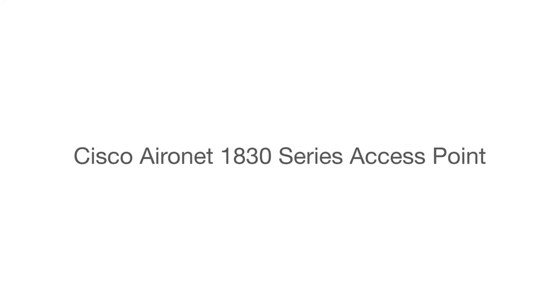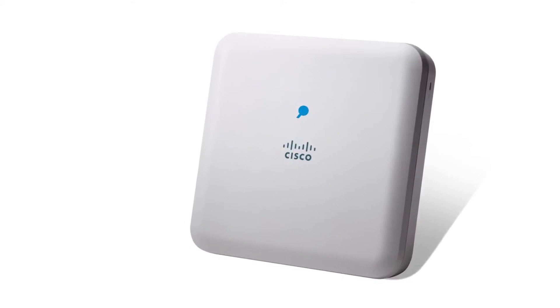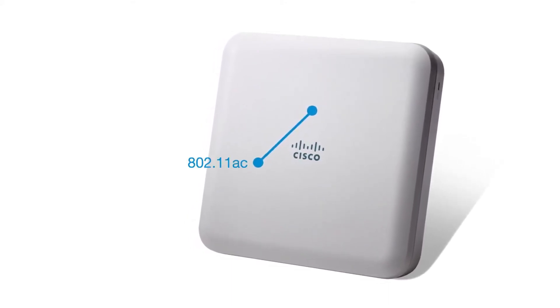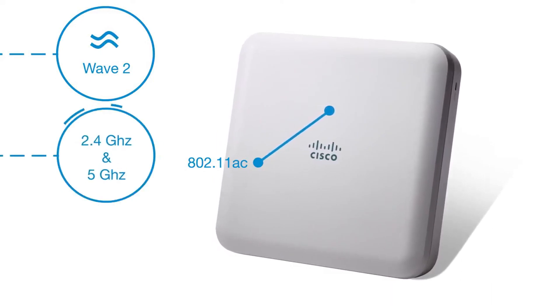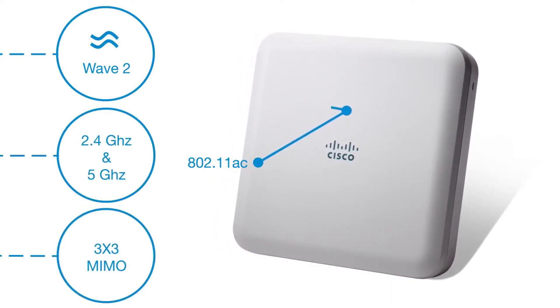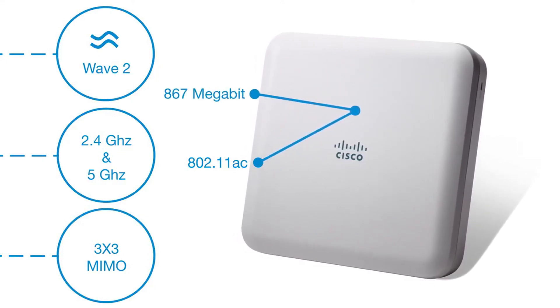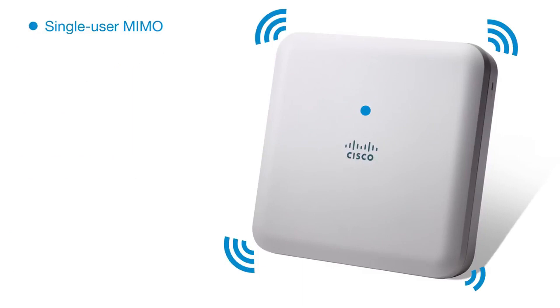The Cisco Aeronet 1830 is the entry-level 802.11ac Wave 2 Access Point. Its dual radio and 80 MHz support with 3x3 MIMO provide 867 Mbit per second throughput. The two spatial streams support single-user MIMO and multi-user MIMO.